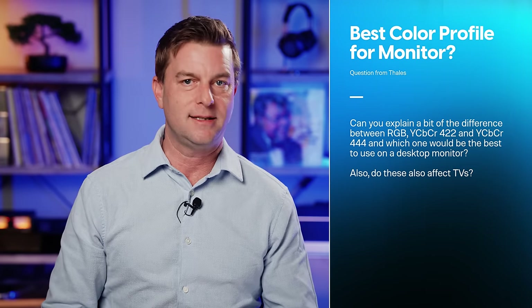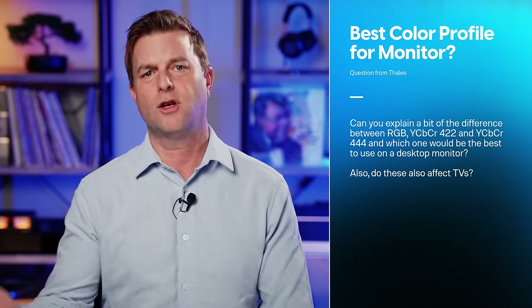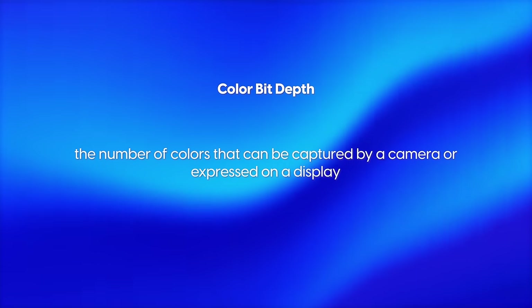Talis asks: can you explain the difference between RGB, YCbCr 4:2:2, and YCbCr 4:4:4, and which is best to use on a desktop monitor? Do these affect TVs? Let's have a Color 101 lesson. First, let's talk about bit depth, and then chroma subsampling — the two are often mentioned in the same breath, especially on PCs and cameras.